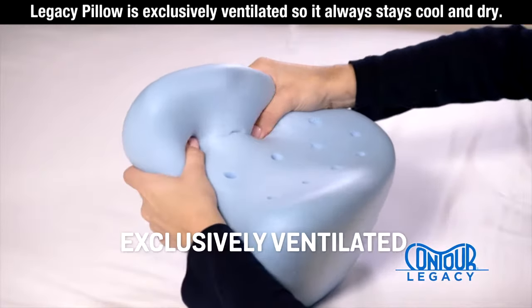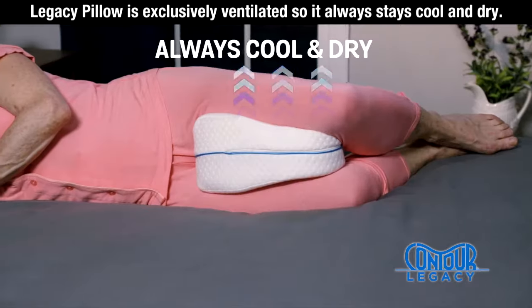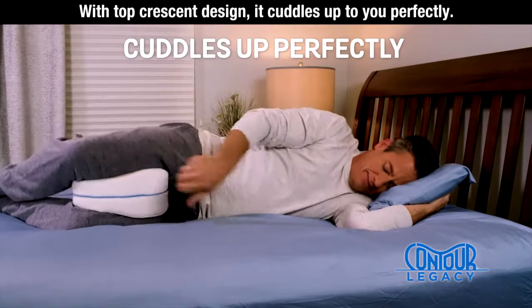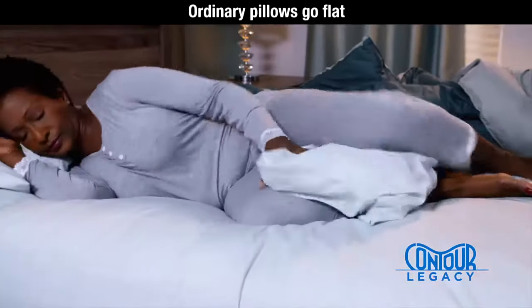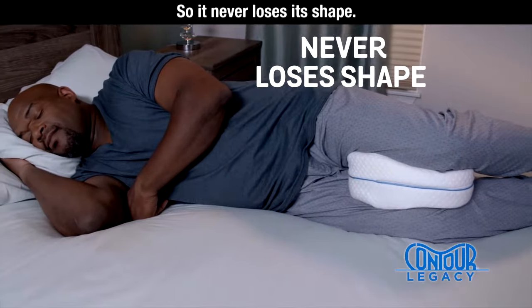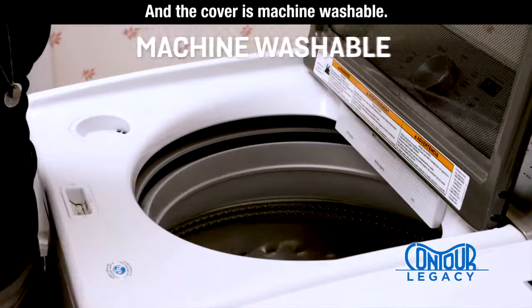The Legacy Pillow is exclusively ventilated, so it always stays cool and dry. With a top-crescent design, it cuddles up to you perfectly and easily moves with you. Ordinary pillows go flat, but the Legacy Pillow is made from soft memory foam so it never loses its shape, and the cover is machine washable.